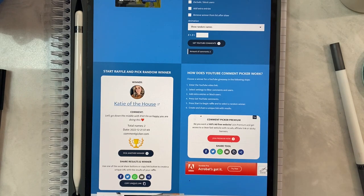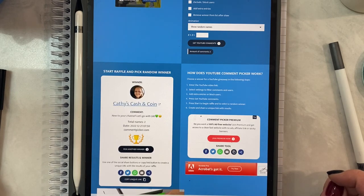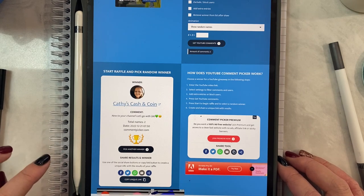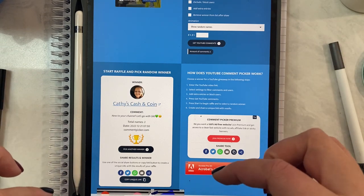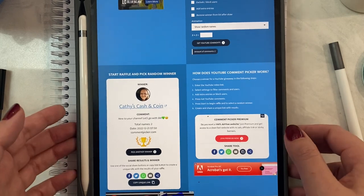Let's see if the next comment also has a number. This comment is from Kathy's Cash and Coin and it says: 'New to your channel, let's go with $80.' Thank you very much Kathy — I'll leave Kathy's channel down below so you can go and check her out as well. I'll just write that down in my log.